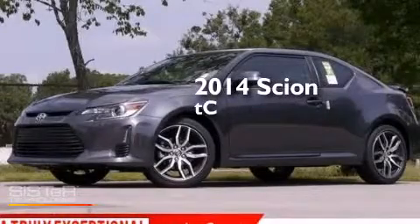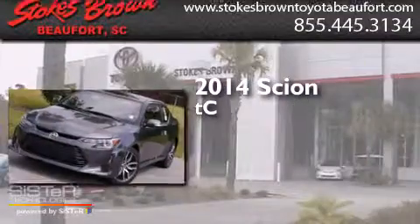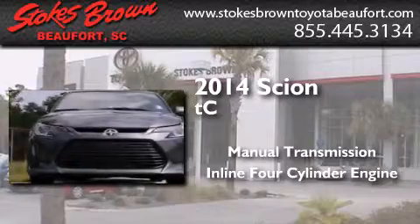This is a brand new 2014 Scion TC. This coupe has a manual transmission and an inline four-cylinder engine.